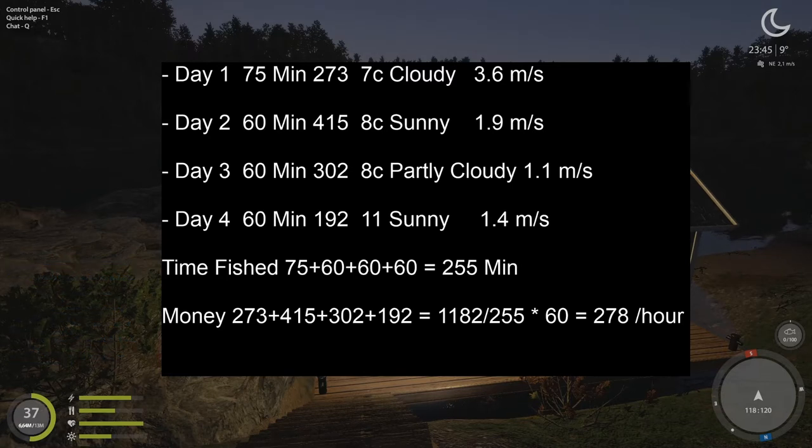Is 278 currency per hour bad? I don't know what other lakes pay, but for me it's not bad because it's a low-level lake and you don't damage your equipment much by trolling. I had two decent days and didn't hit a trophy. I did one cafe order for 90 silver. I think you can average 300 per hour easily with cafe orders. That's the data — now I'm going to show you my heat map.